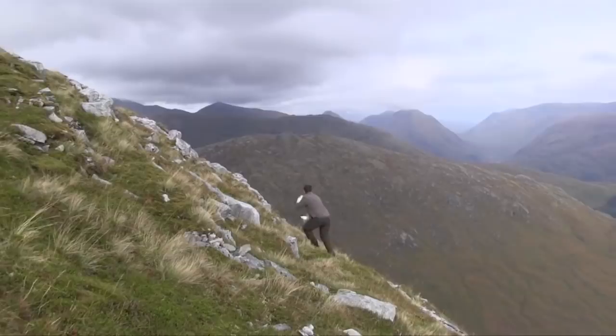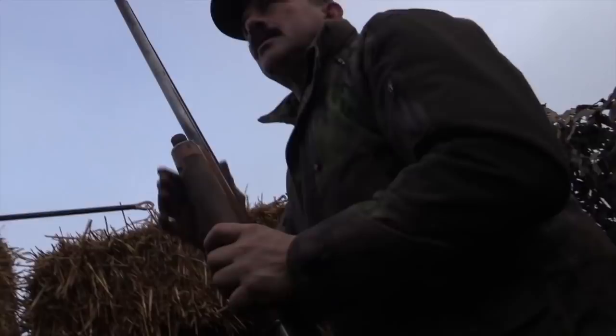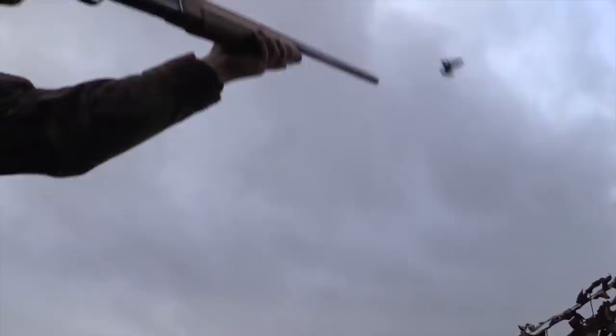I've shot ptarmigan, I've shot grouse, I've shot pretty much all the wildfowl species. And colleagues of mine — Jeff Garrod — he's actually managed to get his face on the box, with a signature on there, which was nice of him to endorse the product. For him to help us develop the Pigeon Select and the Pigeon HP was fantastic.